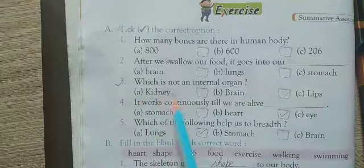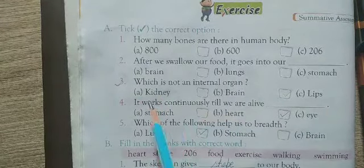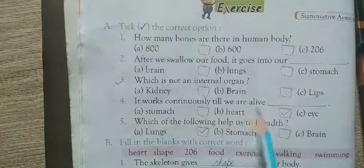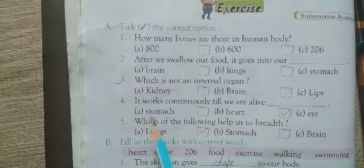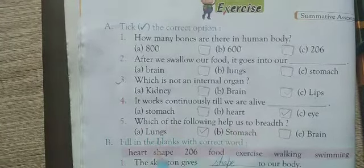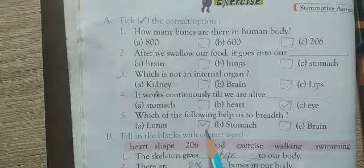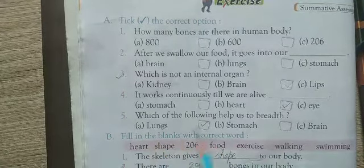Third: Which is not an internal organ? Options are A) kidney, B) brain, C) lips. The right option is C) lips. Fourth: It works continuously till we are alive — options are A) stomach, B) heart, C) eye. The right option is B) heart. Fifth: Which of the following helps us to breathe? Options are A) lungs, B) stomach, C) brain. The right option is A) lungs.